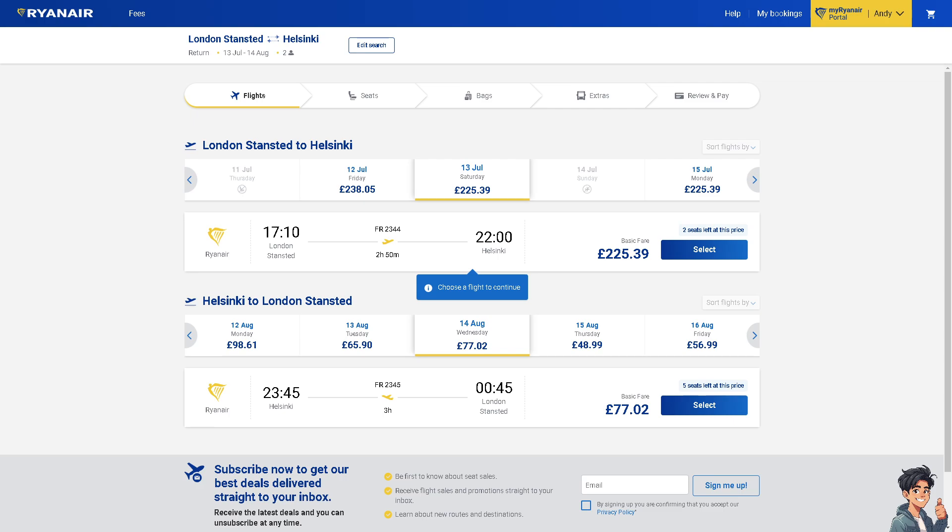Finding your flight number on Ryanair can be done through various methods depending on your current situation. If you receive a booking confirmation email from Ryanair after making your reservation — for example, you're flying from London to Helsinki — the flight number will be clearly stated in the email. Look for details such as flight number or flight information within the email.